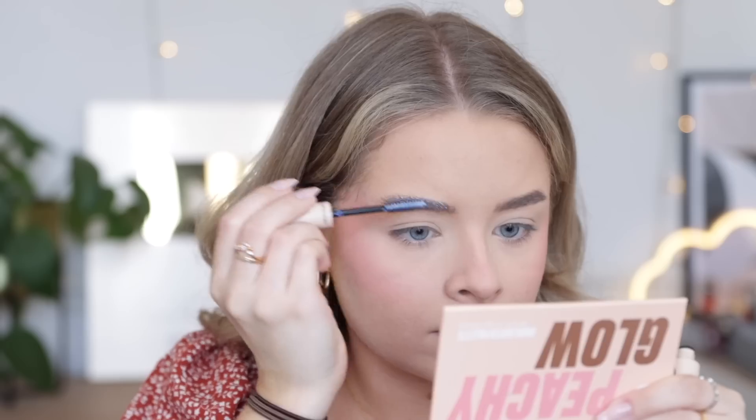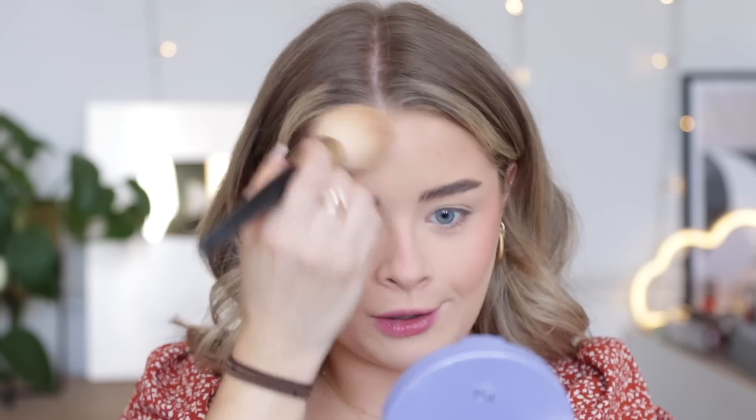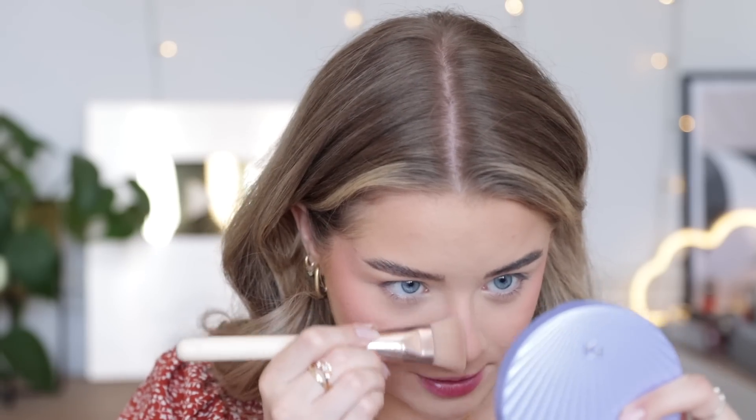I'm just powdering my face with some of the Maybelline Fit Me loose powder in shade 10. Now for my powder bronzer I'm using one of the KIKO Little Mermaid ones — I did an ad on my Instagram with this collection and I was smiling the whole way through because I love KIKO, and this collection's packaging is just so pretty. They have baked bronzers — this one's a little bit more shimmery. I have the shade 02 Sand Shadows, and I have a feeling a lot of this collection will be sold out by the time I post this video.